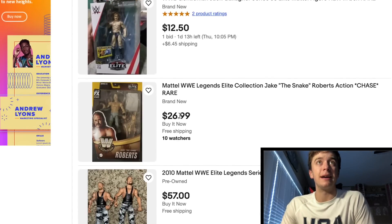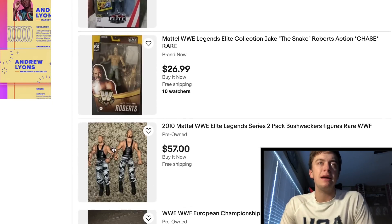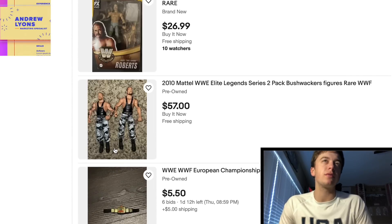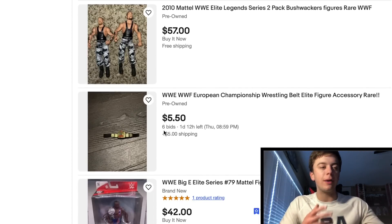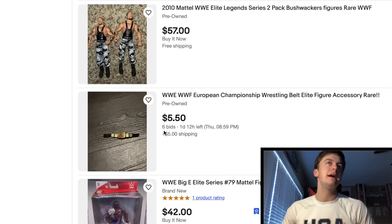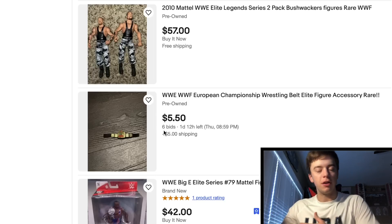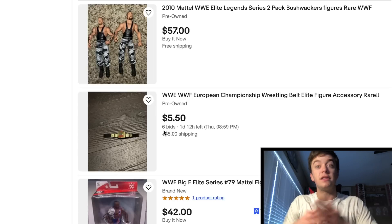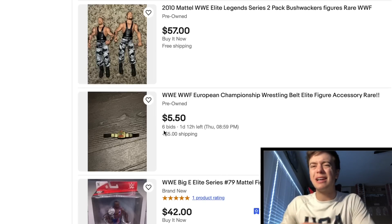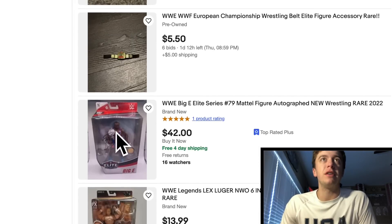Got the Chase Jake the Snake right here — only $27, $57 not bad. We got some Legends Bushwhackers for $57, missing the hats. $57 missing the hats — no thank you. Got a European title, six bids on that. People do bid on titles, so if you have extra titles laying around and you don't need duplicates, I highly recommend putting some on eBay to get some more money for other figures. But if you need a certain title for every certain figure, don't do that.